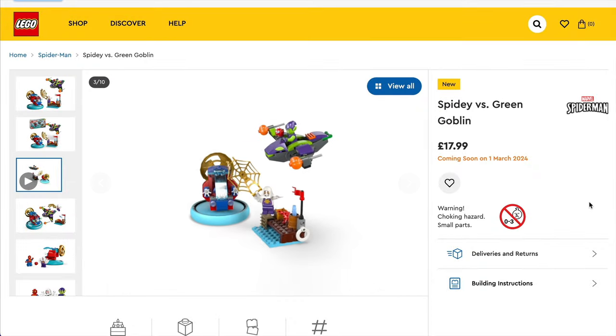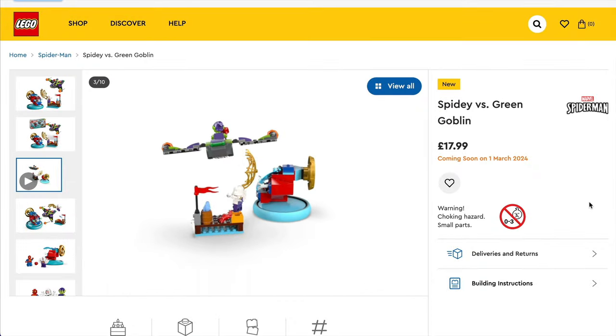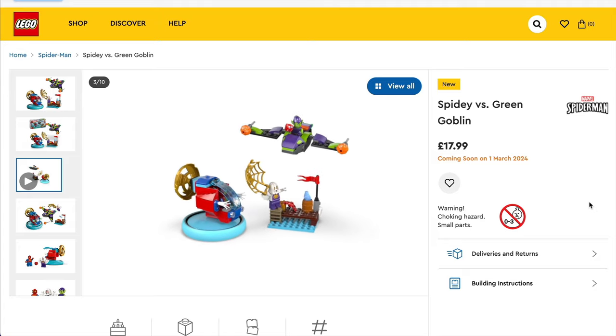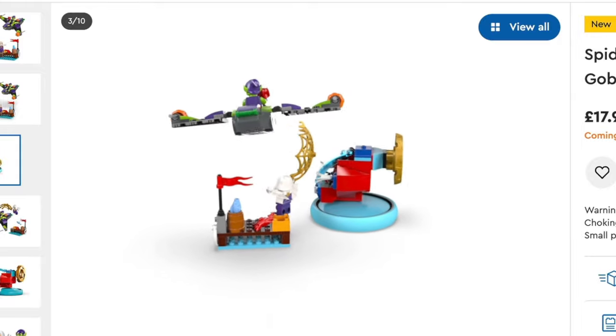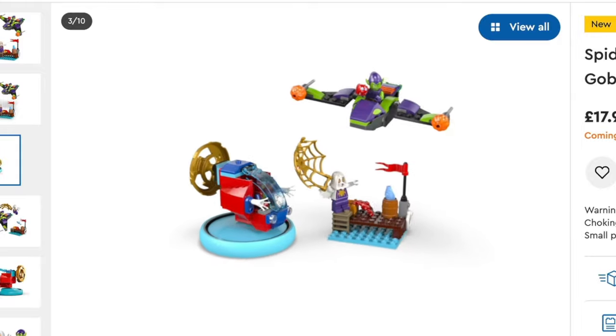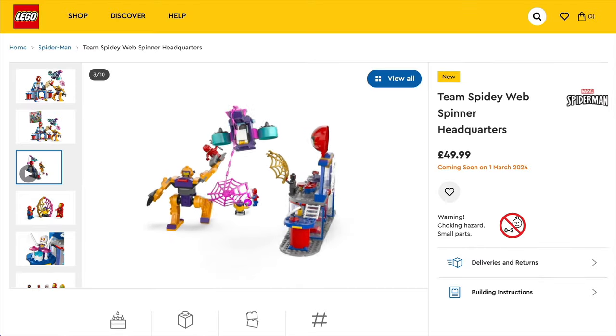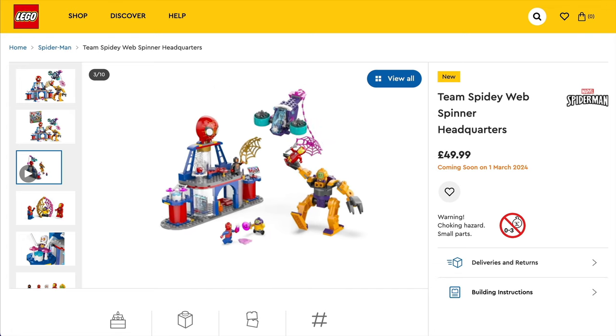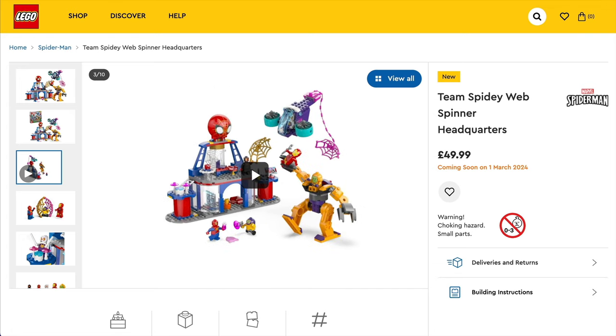Now we need to swing over to Marvel's Spider-Man, and we're getting two sets in March. Set 10793, Spidey vs. the Green Goblin, priced at £17.99 in the UK and $19.99 in the US. And also set 10794, the Team Spidey Web Spinner Headquarters, coming in at £50 or $55.